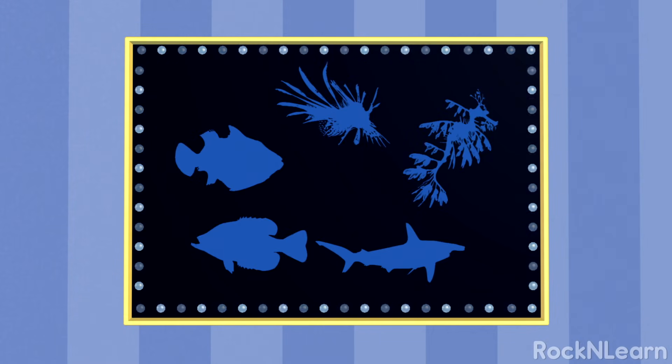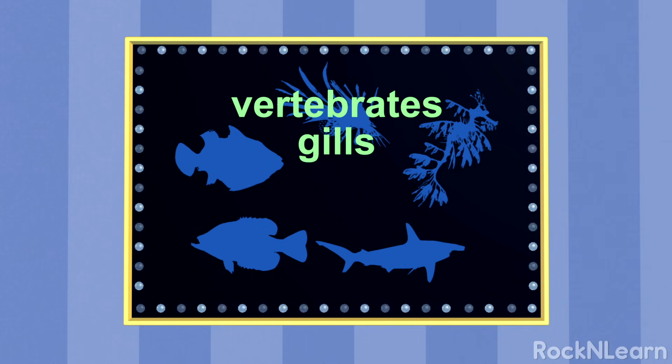Ok, second round! Listen closely! All of the animals from this group are vertebrates, which means they have a spine. They have gills for breathing underwater. Most of the animals in this group are covered in scales and have fins.